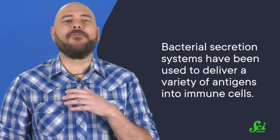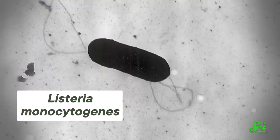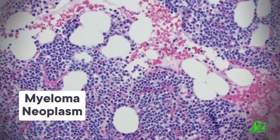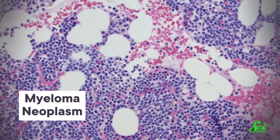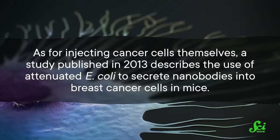This research is already underway. Bacterial secretion systems have been used to deliver a variety of antigens into immune cells, and there's even preliminary work on utilizing them for a new COVID-19 vaccine. We can even use bacteria to fight bacteria, in the sense that good bacteria can deliver the antigens of bad bacteria to our immune cells, putting them on guard against infection. There are several vaccines in development like this that target the bacterium Listeria monocytogenes, which is the third leading cause of death from food poisoning in the United States. On the cancer side of things, a bacteria-based vaccine that prepares immune cells to attack multiple myeloma begins phase 1 clinical trials later this year. As for injecting cancer cells themselves, a study published in 2013 describes the use of attenuated E. coli to secrete nanobodies into breast cancer cells in mice.